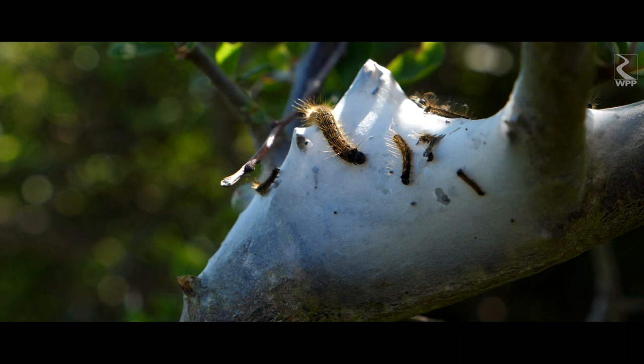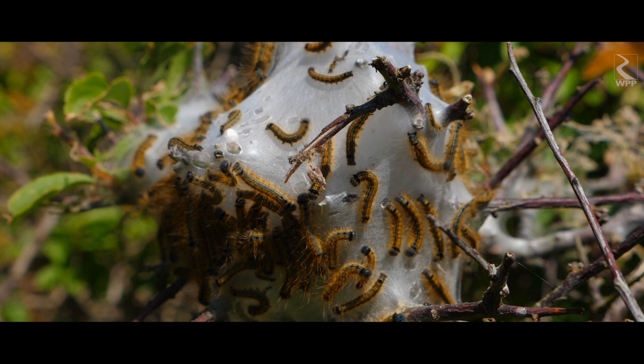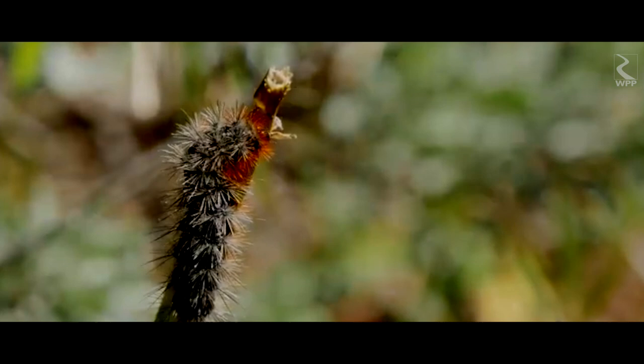If their body temperature reaches less than about 15 degrees Celsius, they can't digest their food. Their ideal food is young leaves, which is why they hatch in the spring.